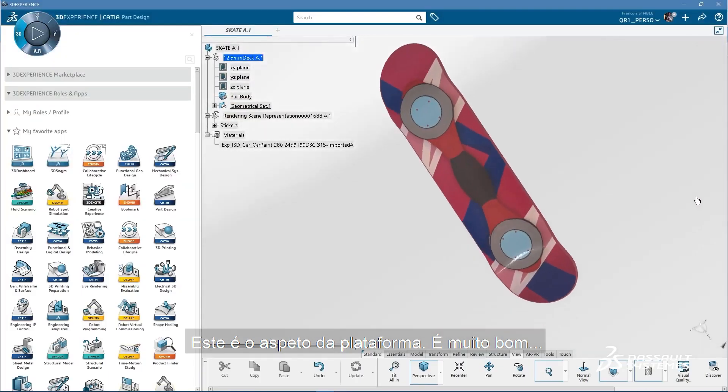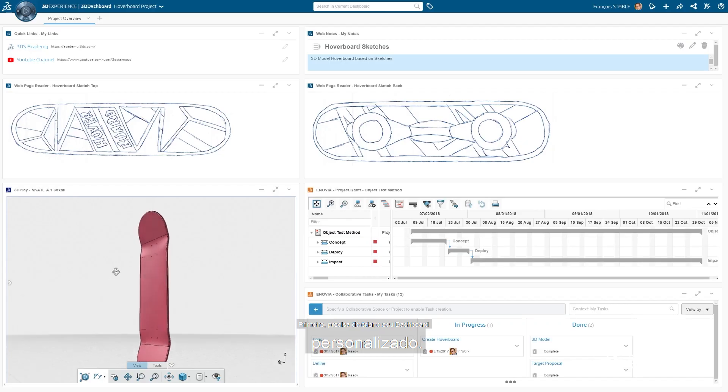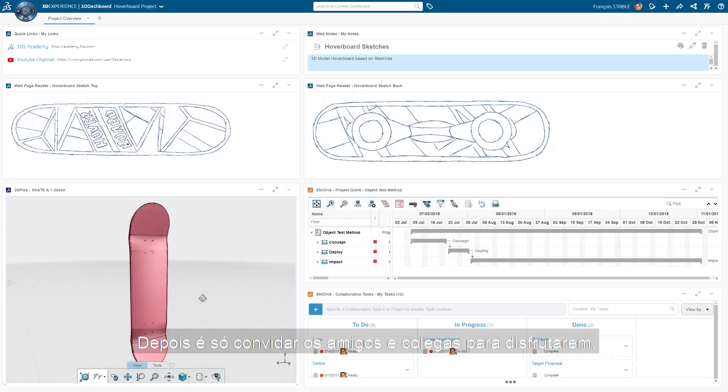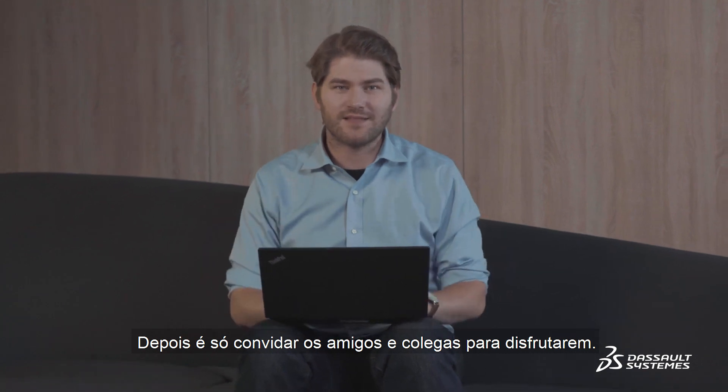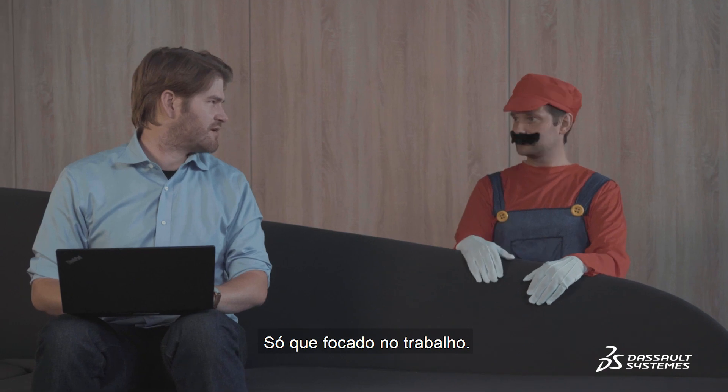The platform looks like this. It's pretty cool. First things first, you need to create your personalized dashboard — it's your own pimped-out working environment. Then you can invite your friends and colleagues to hang out, kind of like a video game party.